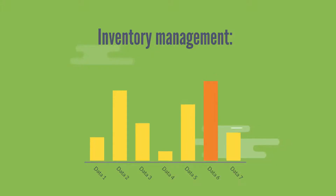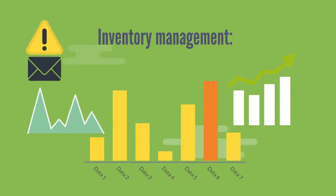Inventory Management. Know what you have in stock and get advanced alerts to maintain stock levels.